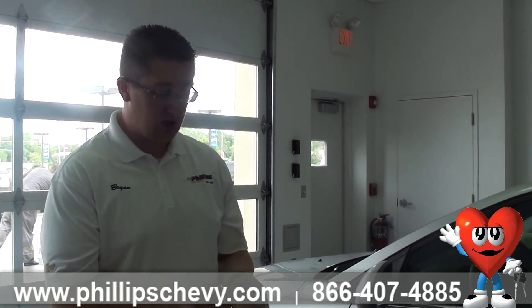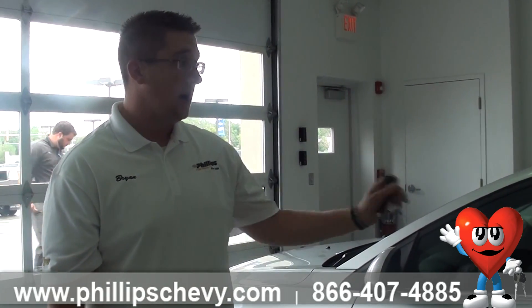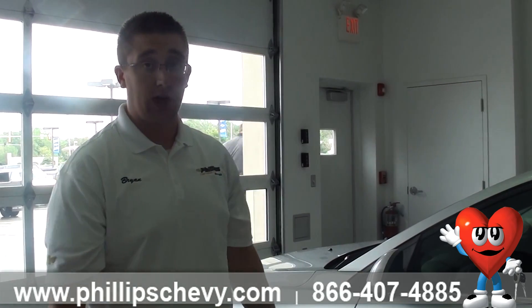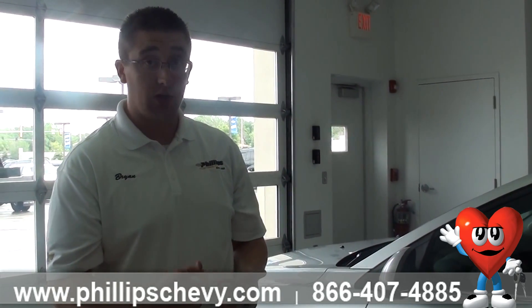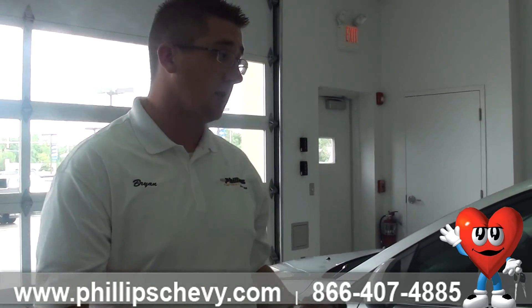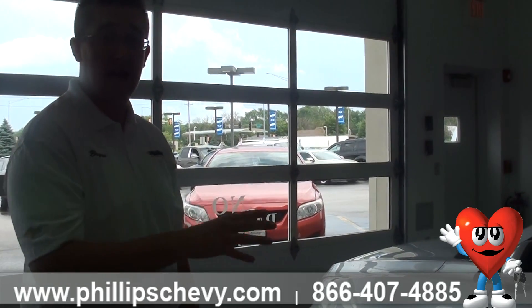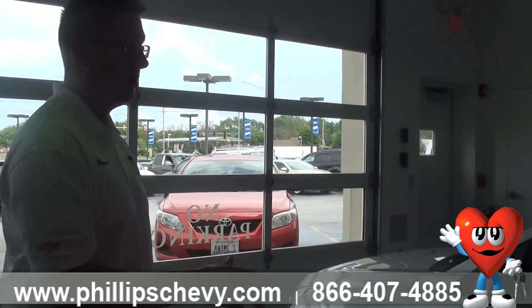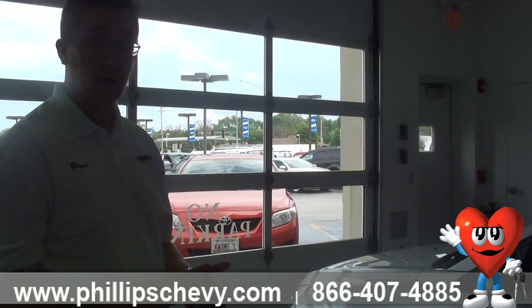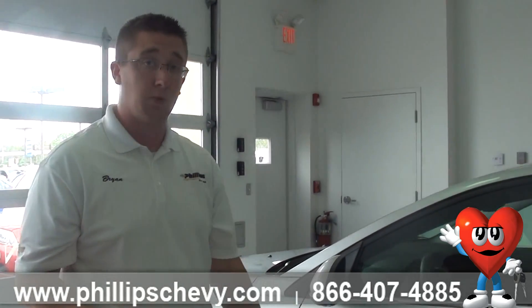You're also going to get an app called Remote Link, which is good for five years as long as you activate it. From there, anything you can do with your key — remote start, lock, unlock — you can do from your phone. Say you're down in Florida and somebody needs to get some paperwork out of your car; you can unlock it from your phone, have them get it out, and lock it back up. With an active OnStar account you can also check your fuel level, tire pressures, and oil from your phone — it's a pretty handy feature.